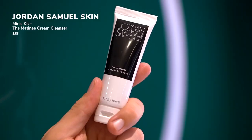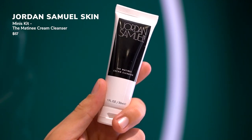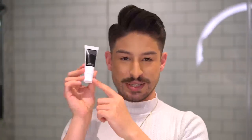For a cleanser, I have this one from Jordan Samuel. They have a little holiday mini set right now and this is one of the ones that came in it — the Matinee Cream Cleanser. I've talked about it on my channel because it has a really nice velvety, silky texture due to the clays he put in there. This isn't a foam or a lather — it's just a really nice cream cleanser, a good option if you have dry or sensitive skin. Right now in Korea it is freezing, it is winter, it is windy.